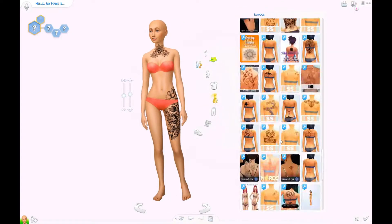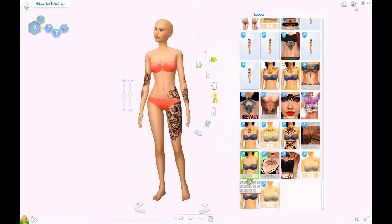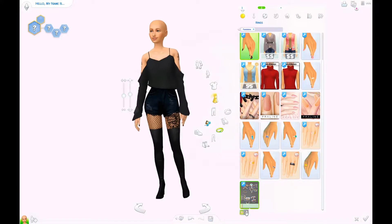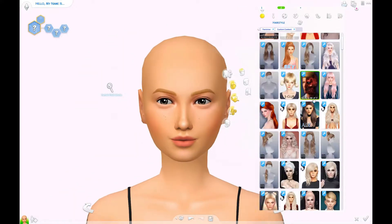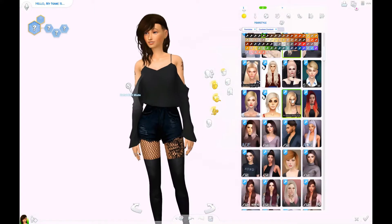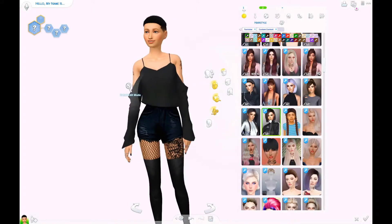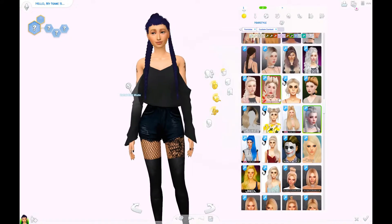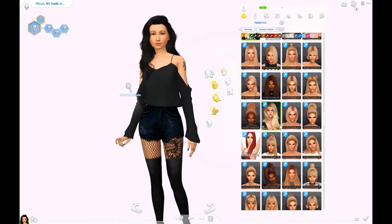Maybe they're like henna tattoos, or maybe she just covers them up. Maybe her parents don't know that she has tattoos, so they think she doesn't have any. Maybe she's just super good at hiding them. It doesn't mean that she actually doesn't have tattoos just because her parents see her like that.